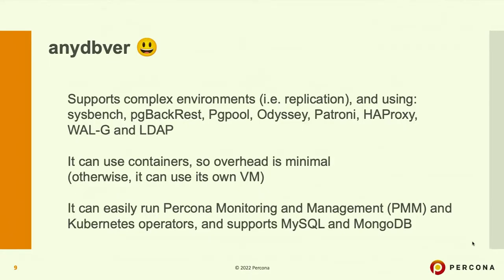NDPVR can handle very complex environments with ease. It natively supports replication and high-availability environments. The tool uses LXC, so you can install any other tools you want, and if you need any of those HA tools, it's a great match. As it uses containers, the overhead is minimal. It can also use its own VM if you don't want to install LXC, and it has support for Vagrant and Docker.